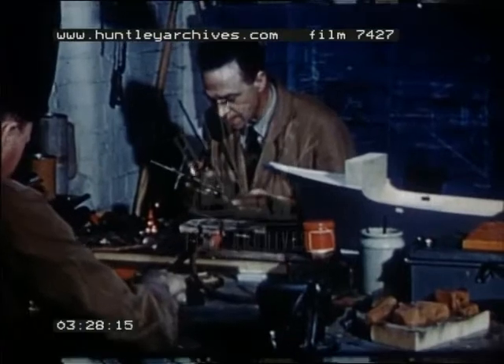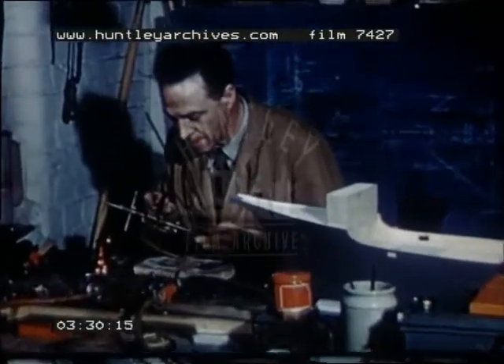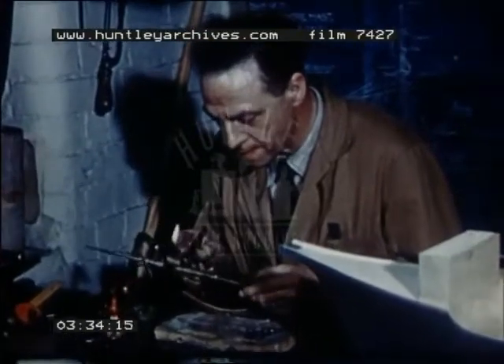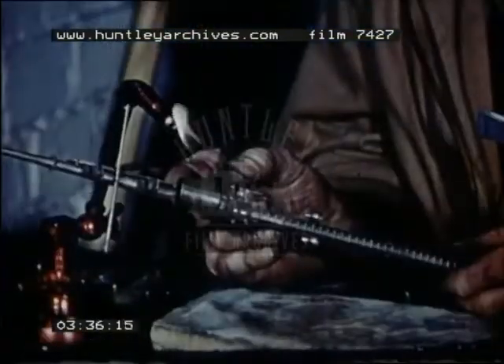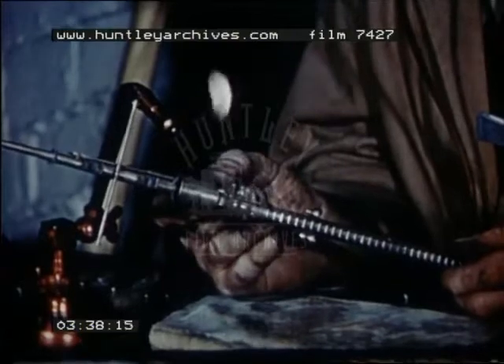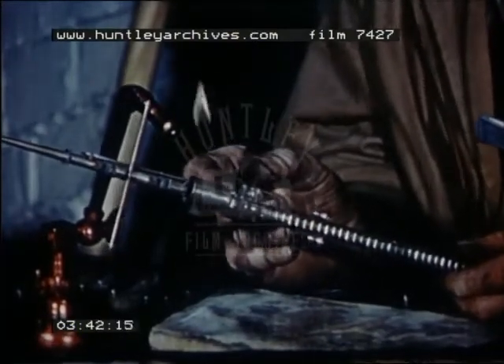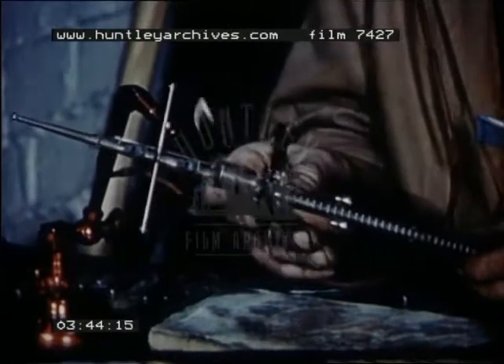Men have always made model ships. And at a famous model-making firm at Northampton, I saw some of the finest being made. Joe Nutsford was soldering parts onto a ship's mast. Each tiny ladder rung is true to scale, and only the extreme control which he gets with his gas flame prevents an out-of-scale blob of solder.